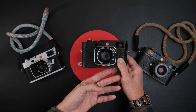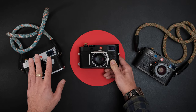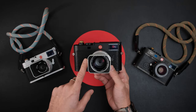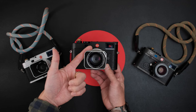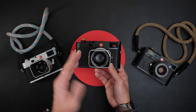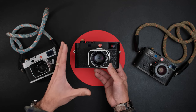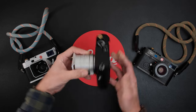The M11 also has an electronic shutter. Both cameras share the same mechanical shutter with a 1/4000s top speed and 1/180s flash sync. But the M11 goes up to 1/16000s with electronic shutter. So when you're shooting with an f/1.4 Noctilux or Noctilux f/1 in bright daylight and want to shoot wide open, instead of using ND filters you can switch to electronic shutter mode. You'll get rolling shutter, but as long as your subject is relatively still, having 1/16000s is great.